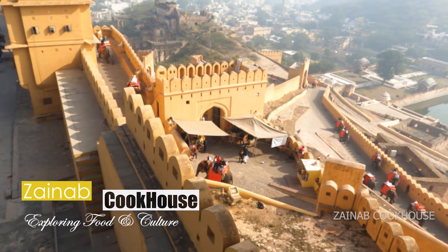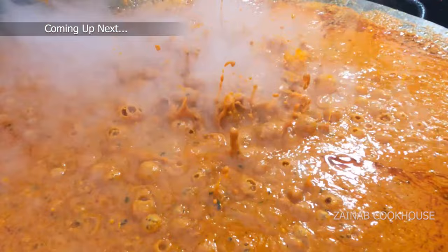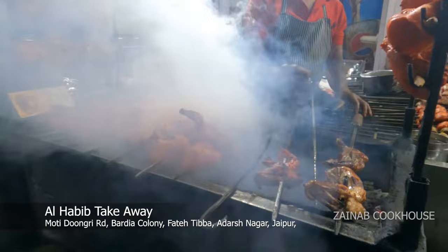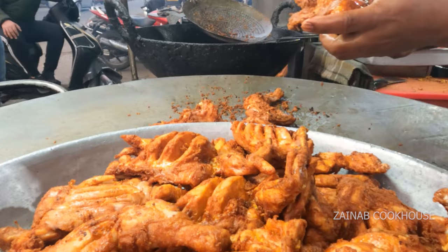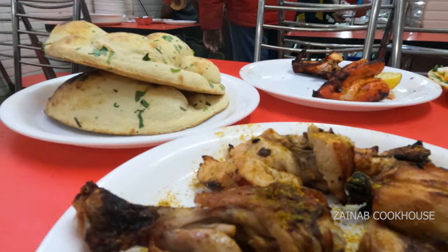Asalaam alaikum viewers, this is Zainab Ali from Zainab Cook House. Kafi dino baad mein aapke liye ek aisa video leke aayi hu jisse dekke aapka dil khush ho jaye. This video is from Jaipur — last month Irfan ne is jagah visit ki aur unhone ek restaurant discover kiya: Al Habib Take Away, jaha pe milta hai chicken changezi traditional style. Jaipur ke baare mein sabhi ko lagta hai ki yeh sirf laal maas, daal baati, churma laddu ya ghevar ke liye famous hai, but iske alawa non-veg ke liye yaha pe ek bohut bada hub hai. This is behind Hawa Mahal.